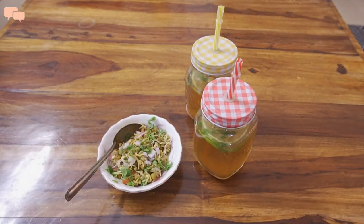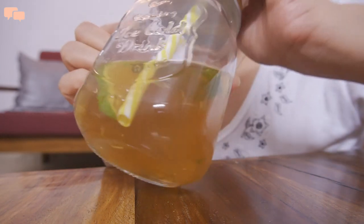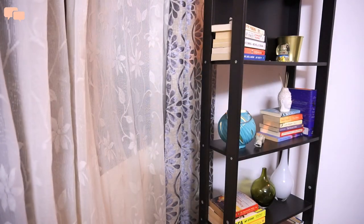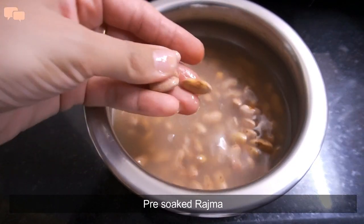Munching this delicious bhel and sipping through this iced tea, any summer evening can feel blissful. Till we reach dinner time, summers usually drain you out and only a quick-to-make meal can sound appetizing. So my staple in this category is a one-pot rajma.